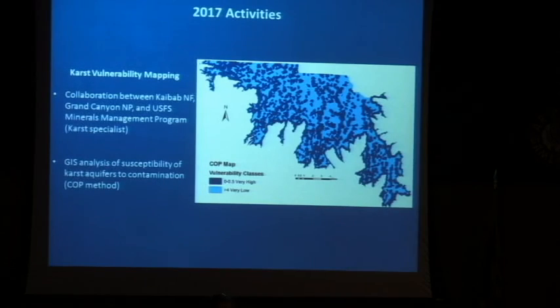Our sinkholes tie into our aquifer system — sinkholes are the source of water for our springs. What we're trying to do is understand how vulnerable our groundwater system is. We've done tests on it within the park, but right now we're collaborating with the Kaibab National Forest to expand that to the entire Kaibab Plateau to better understand how vulnerable our aquifer systems are there.